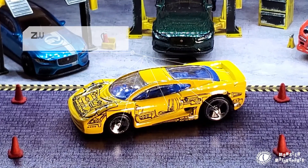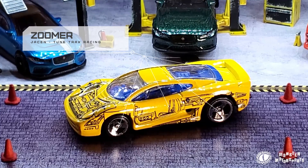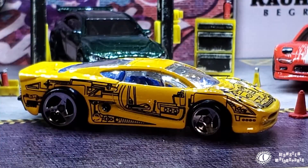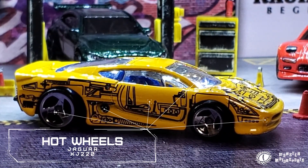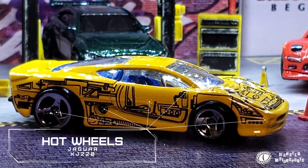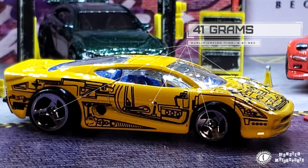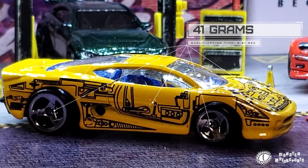And rounding out our field of four is Zoomer, driven by Jason from Toontrax Racing. Jason is driving the yellow Jaguar XJ220 from Hot Wheels. Jason ran our fastest qual time of 6.61 seconds and is our heavyweight at 41 grams.